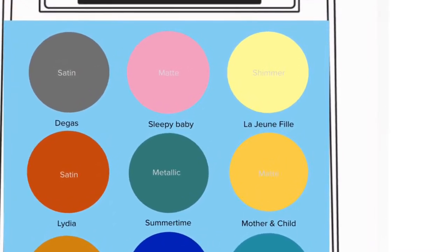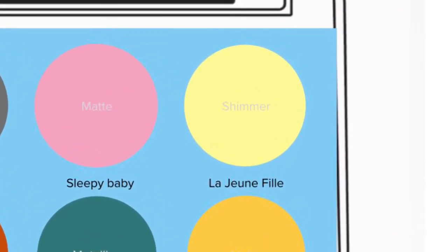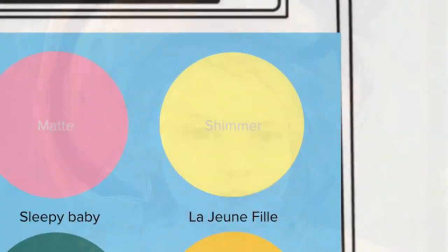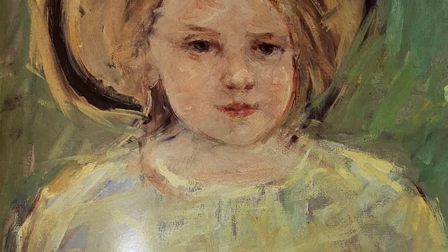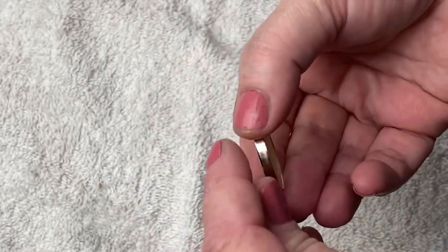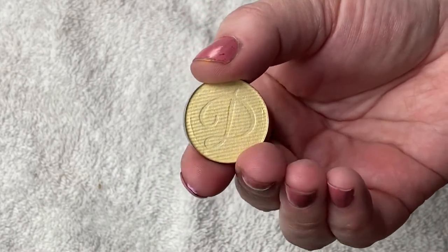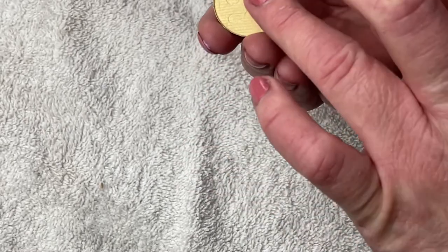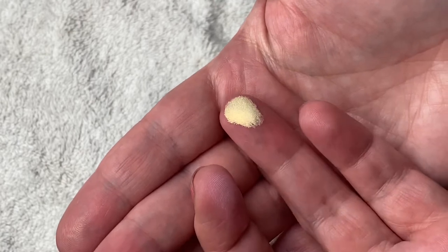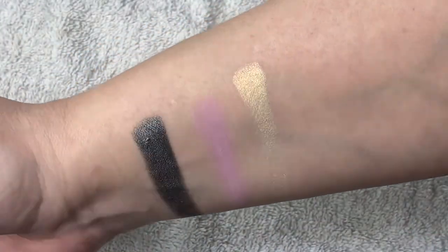I'm probably not pronouncing this next shade correctly because it is in French, but I'm calling it La Jeune Fille. This is based on a particular painting, La Jeune Fille, an oil on canvas from 1910, represented here by the shade Pyramid. I envision this as the lightest of light shimmer yellows — just the lightest shimmer yellow ever. There is a slight pink shift in this shade that doesn't quite match the painting's green tones, but I do think it works overall with the theme of the palette and works with the color Sleepy Baby.